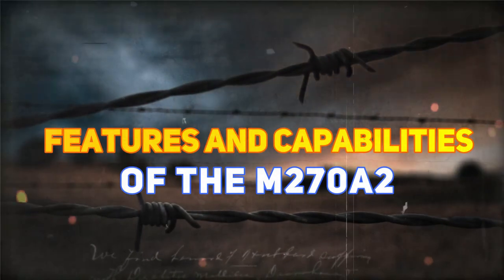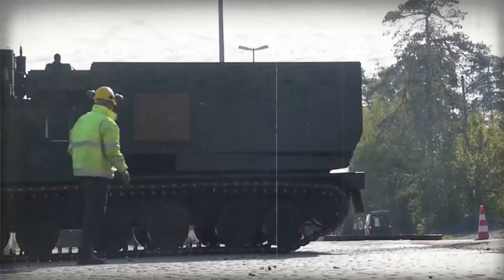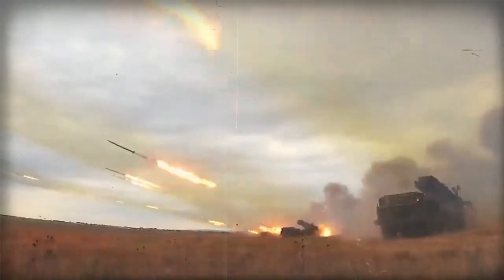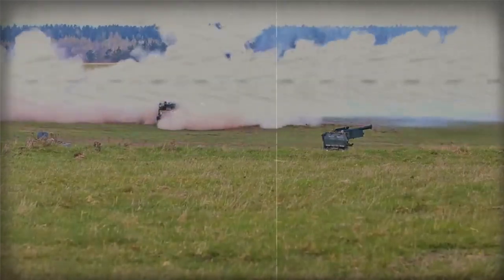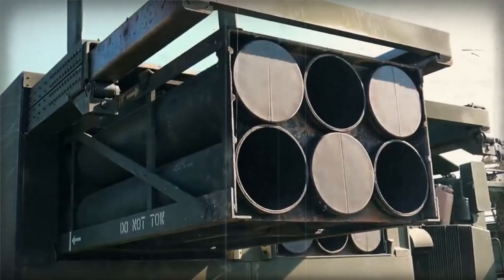Features and Capabilities of the M270A2. Capable of firing a variety of rockets — including high-explosive, cluster, and guided missiles — the M270A2 can reach ranges of up to 300 kilometers (186 miles), and launch 12 rockets in under a minute, with a quick reload time of just a few minutes for another 12.